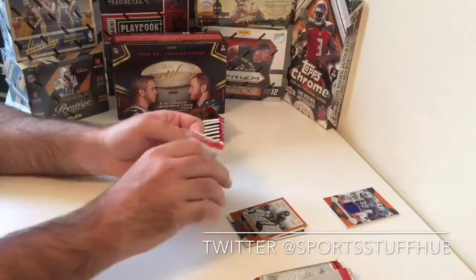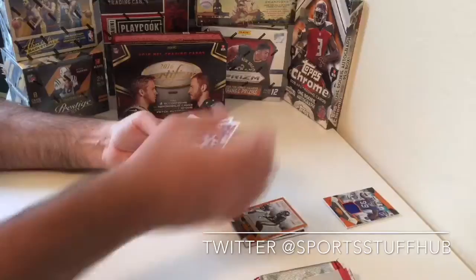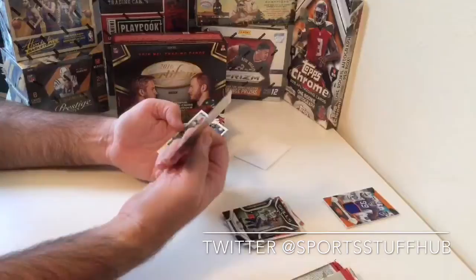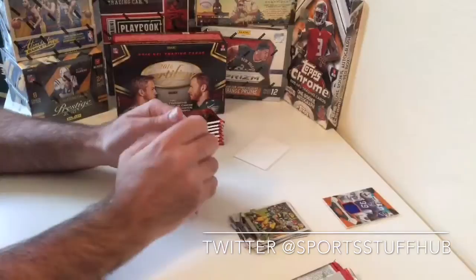So first pack, first hit. We get a Skills Adrian Peterson, Aaron Rodgers Silver Parallel numbered out of 499, and an Alshon Jeffrey base card.